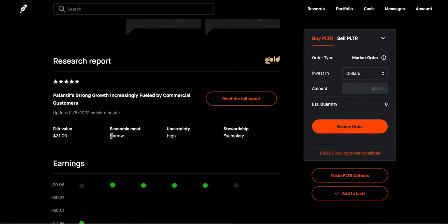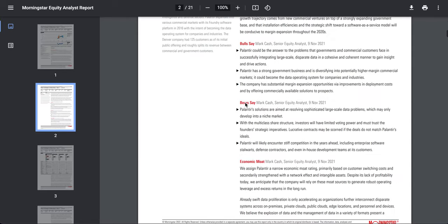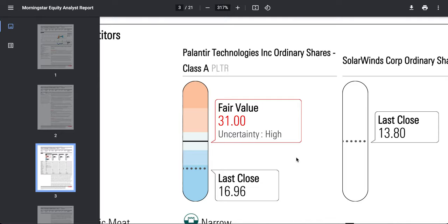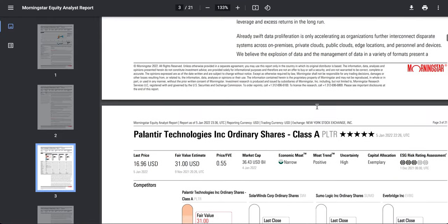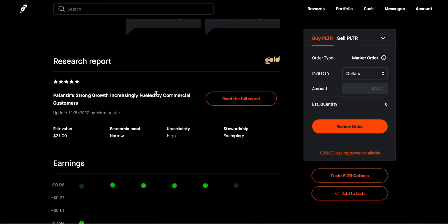For example, Morningstar sees Palantir's fair value at $31, but it's currently at $13 — so it's considered grossly undervalued, hence five stars. It doesn't mean their opinion is always correct, but it's a good research tool. The report also covers economic moat, uncertainty, and stewardship — basically leadership. I don't use this as often as other research tools since I like to do my own research, but for dividend stock investors it's great for an outside perspective.